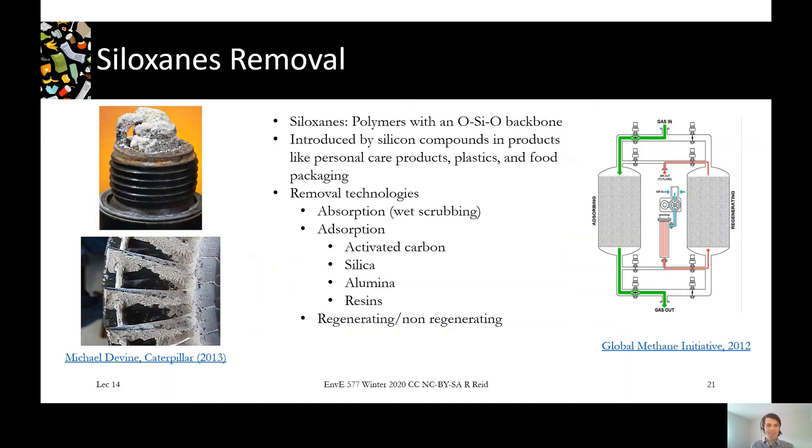For siloxanes, you can see pictures of the crystals that form from siloxanes — on a spark plug on the top picture and on a turbine blade on the bottom. These can be removed with absorption or adsorption technologies, which pull the siloxane out of the gas stream and fix it into a solution or a solid adsorbent that might be regenerated or just replaced.